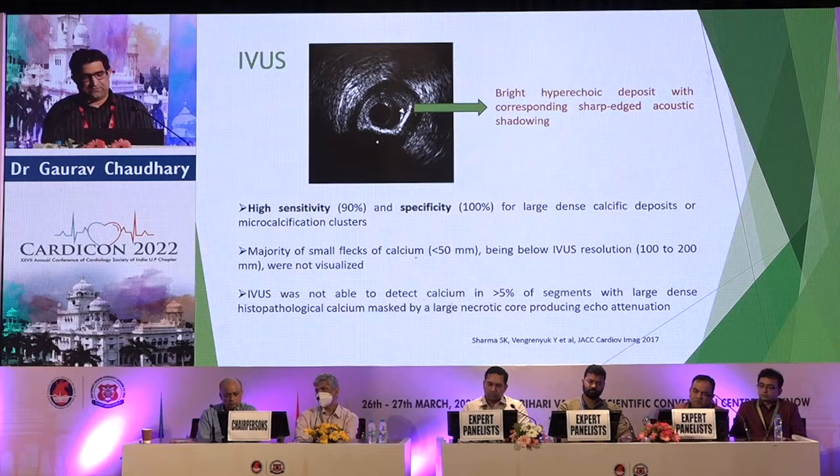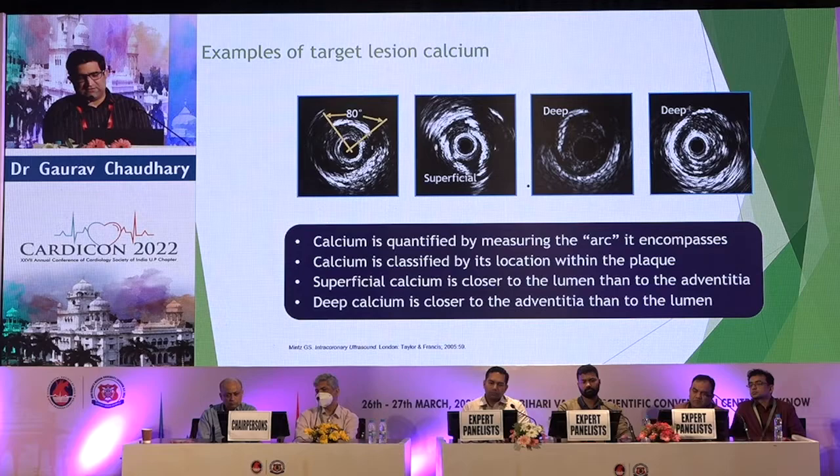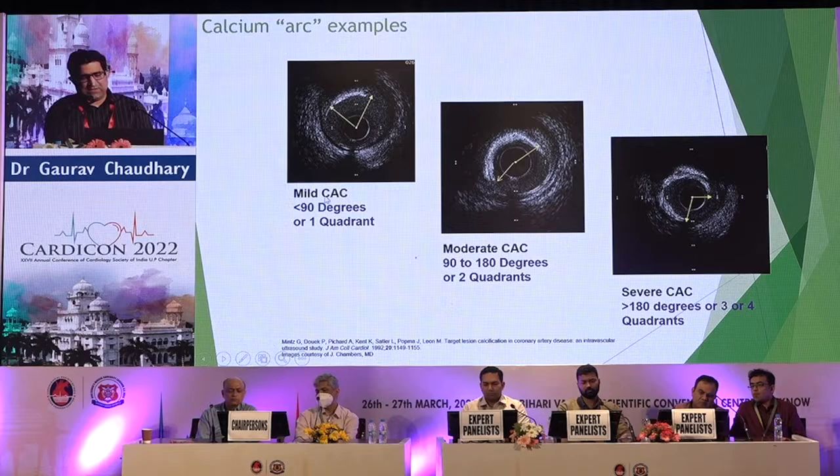To quantify calcium on IVUS: if the arc is less than 90 degrees and near the catheter, it is superficial. If the small moon arc covers less than 50%, it is mild calcium. If it is more than 180 degrees, it is moderate calcium. A circular structure indicates severe calcium. For the cases on the right side showing moderate or severe calcium, we need to consider adjunct devices.